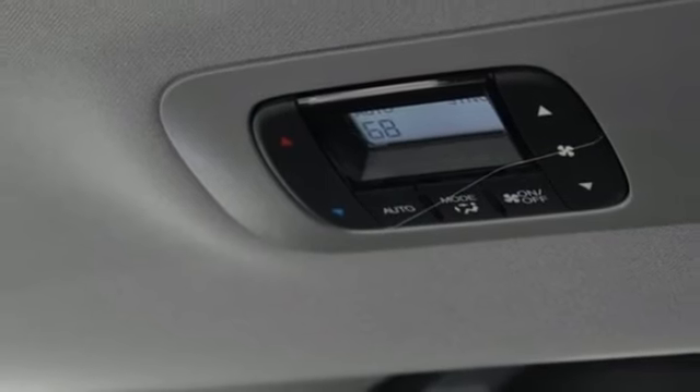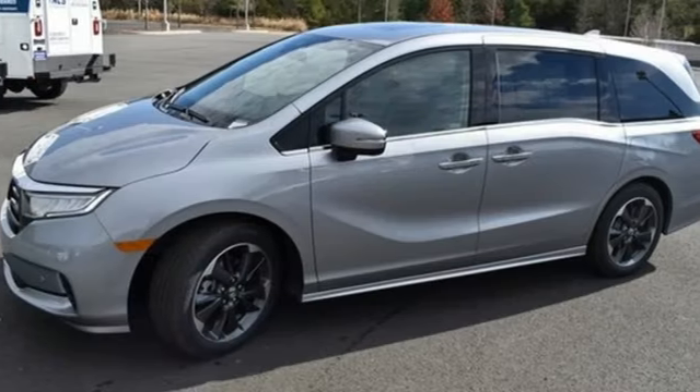Hands-free liftgate. Gas pressurized shocks. And V6 engine.